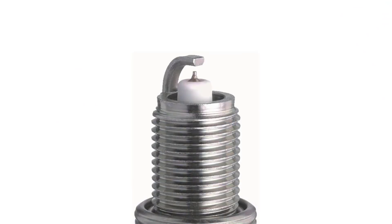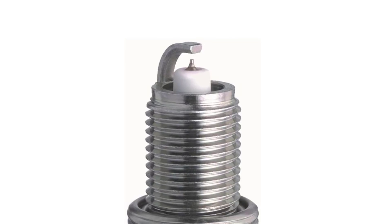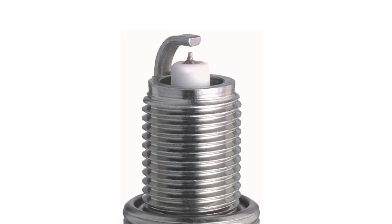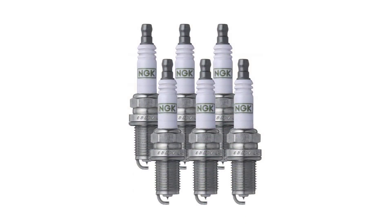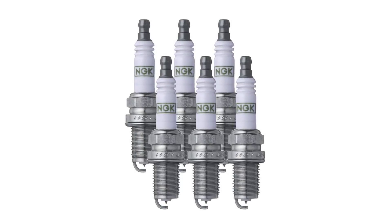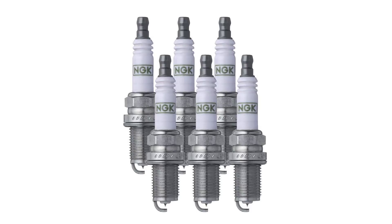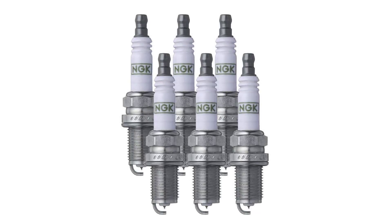Compared to conventional spark plugs, this product delivers optimum acceleration performance at a very competitive price. It's compatible with all-terrain vehicles, street touring motorcycles, off-road motorcycles, scooters, sports motorbikes, marine personal craft, and snowmobiles. It comes with a 60-day warranty from NGK against manufacturer's flaws or defects from the date of purchase. So why settle for less when you can have the best?